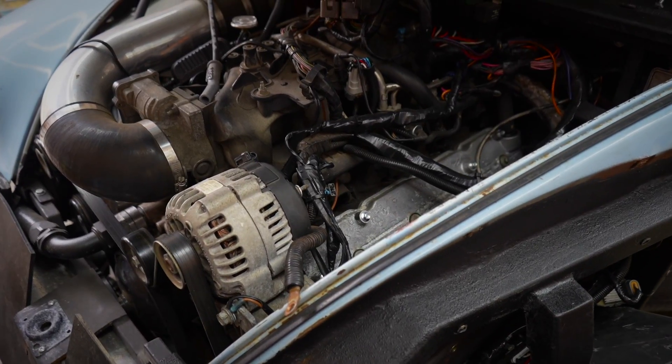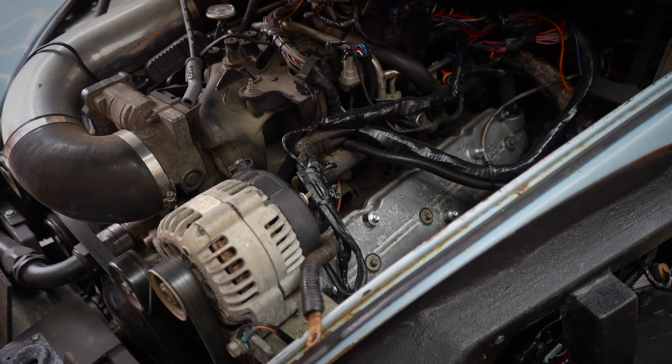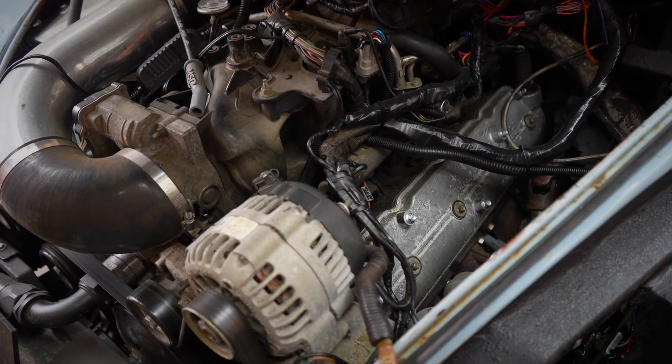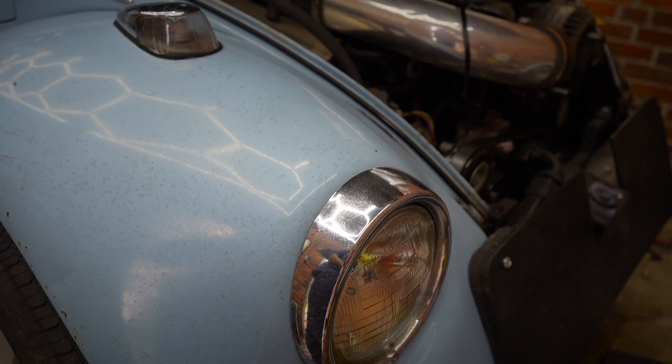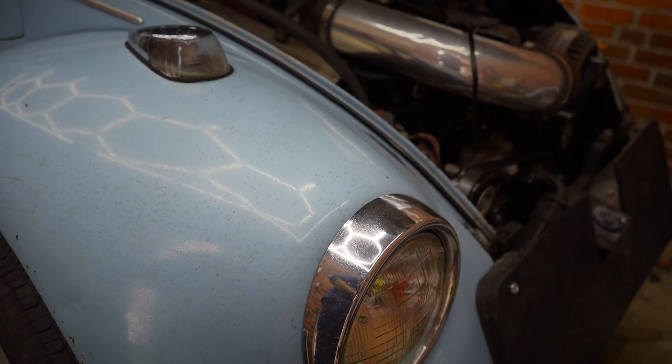So for our crappy LS 5.3 engines, this pump is more than adequate for a stock NA build or a mild camshaft, because 40 gallons per hour on regular gasoline — not E85, that's a whole other ballgame — is good for about 400 horsepower.